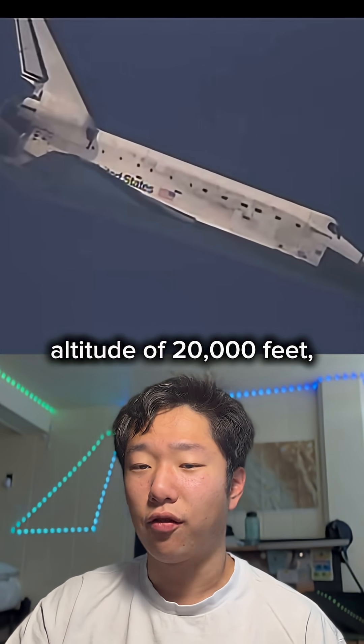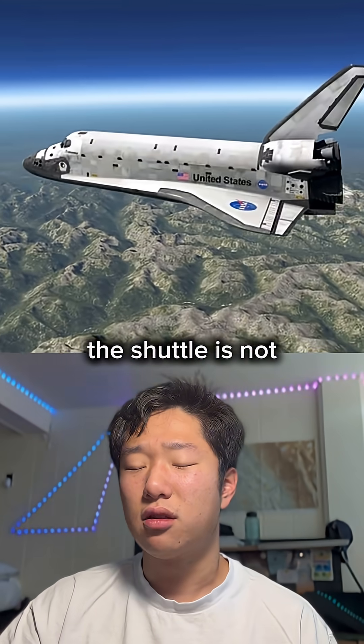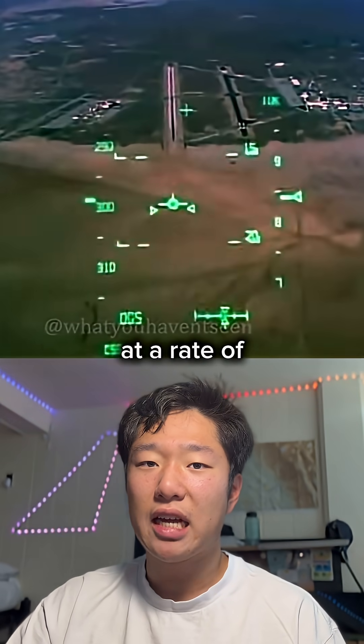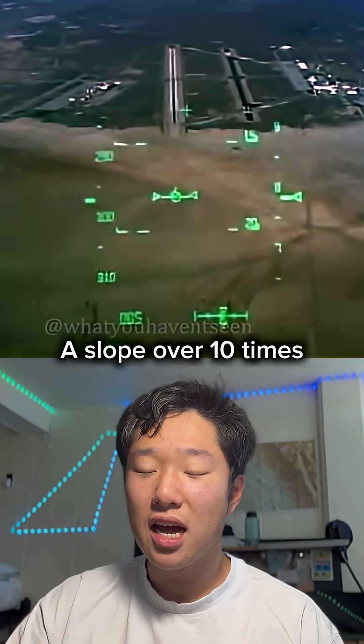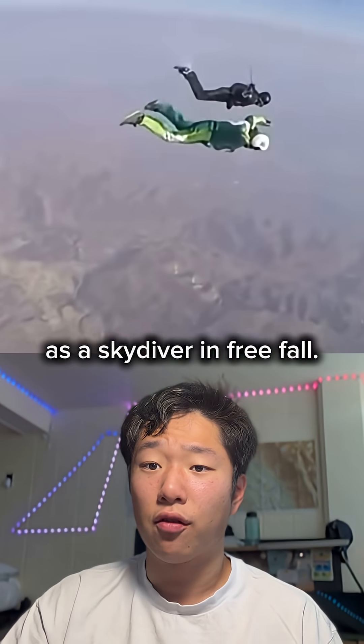Now you get to an altitude of 20,000 feet and you're flying at 1,700 miles per hour. The shuttle is not very aerodynamic — it's effectively a flying brick. So you're dropping at a rate of 10,000 feet per minute, a slope over 10 times steeper than a commercial airliner, basically the same rate as a skydiver in free fall.